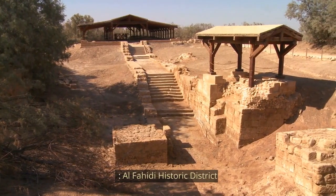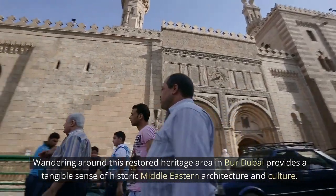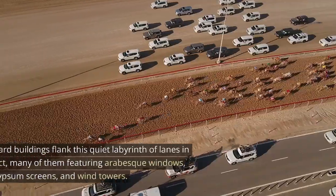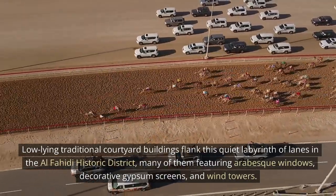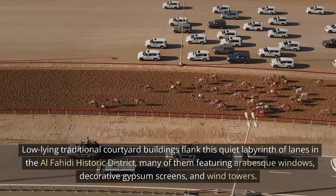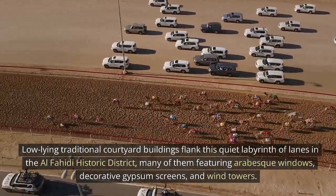Al-Fahidi Historic District. Wandering around this restored heritage area in Bur Dubai provides a tangible sense of historic Middle Eastern architecture and culture. Low-lying traditional courtyard buildings flank this quiet labyrinth of lanes in the Al-Fahidi Historic District, many of them featuring arabesque windows, decorative gypsum screens, and wind towers.